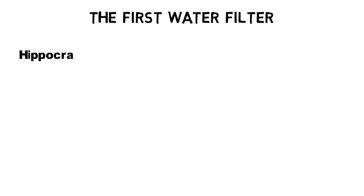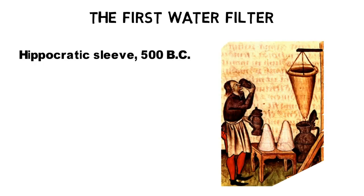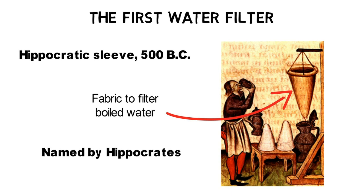Many years later, in 500 BC, the first water filter, the Hippocratic sleeve, was invented. The Hippocratic sleeve was a piece of fabric which filtered boiled water in order to remove sediments. The name of the filter fabric was given by its inventor, Hippocrates, the ancient Greek physician.